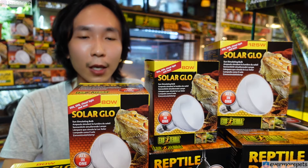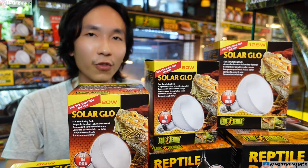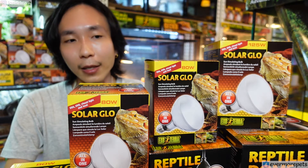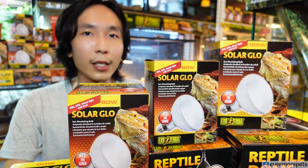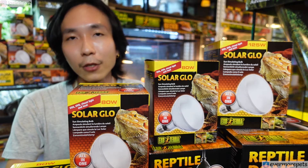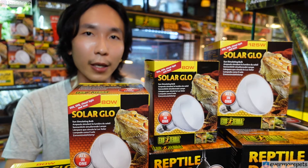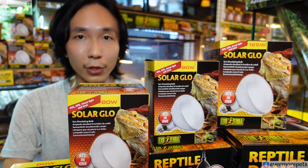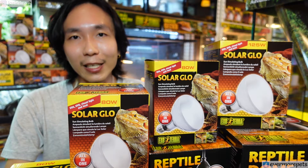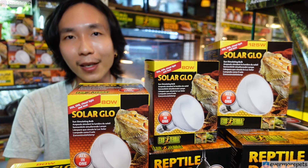There are two ways to get vitamin D3 into your reptile's body. One is via UVB as mentioned, and another is via supplement — you can get Exoterra multivitamins or calcium plus D3. In my opinion, supplement alone may not be enough. Another reason I don't rely solely on supplements for vitamin D3 is that I do not want to overdose them.